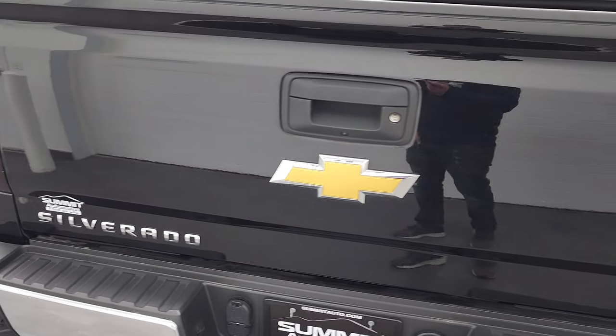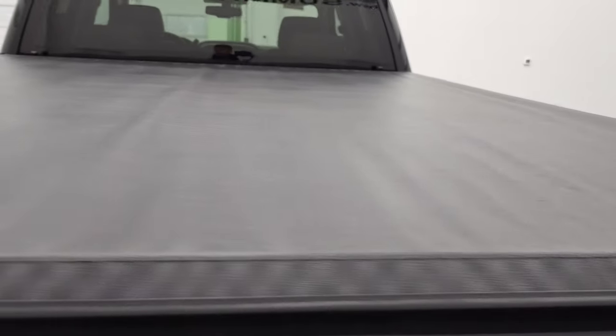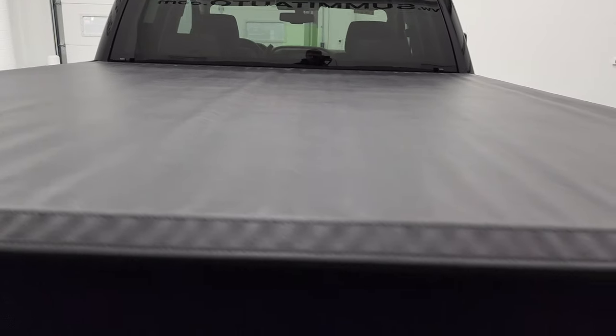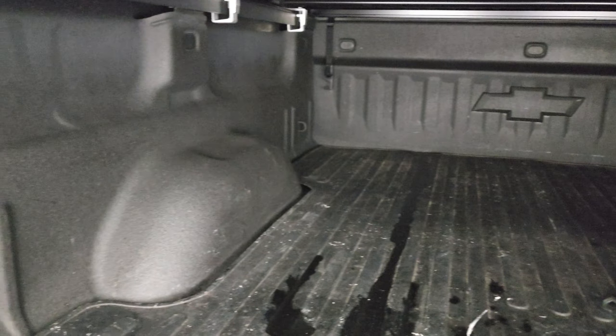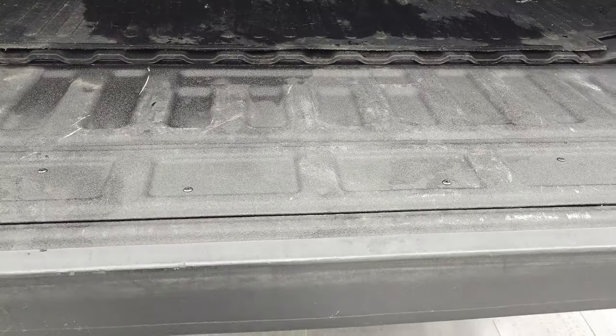The tailgate is in excellent shape as well. It does have a locking tailgate, backup camera, and a very nice tonneau cover on it — I didn't see any rips or tears on there. It does have the shock-down assist, comes with a spray-in bed liner and bed mat, and that bed is in excellent shape. The bed itself is in great condition, and that spray-in bed liner goes all the way onto the tailgate.